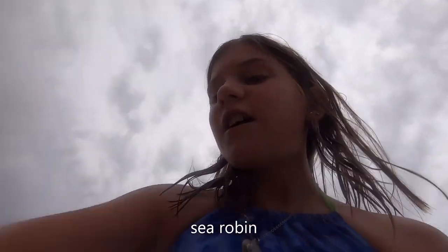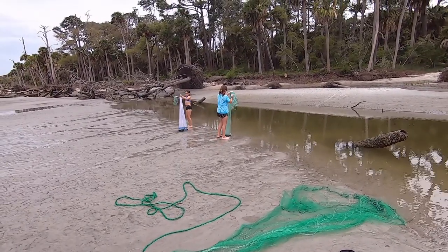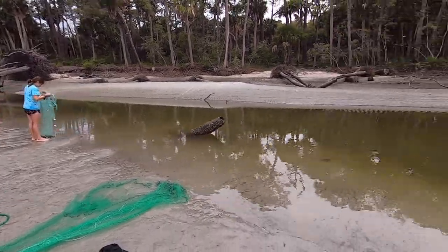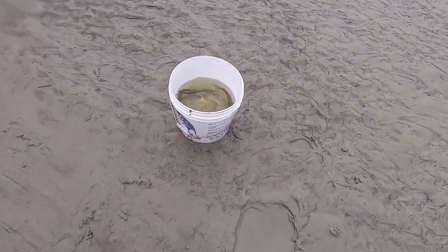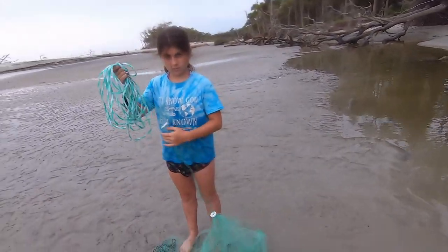Guys, we got this really special fish and he's really special, so we're going to show you how fast he goes. Out here at the lagoon doing some cast netting. I'm going to take a video of us letting these fish go — I want to let one go.